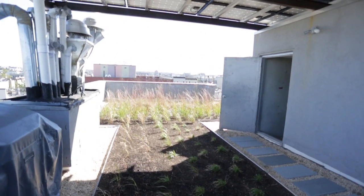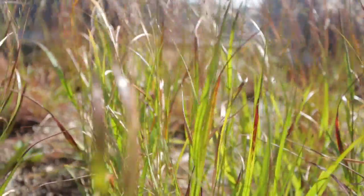On the roof, 50% of the roof is a green roof — something that we built completely from scratch ourselves.